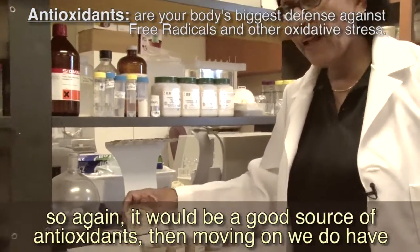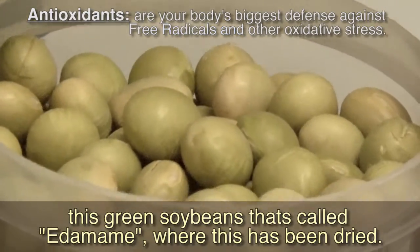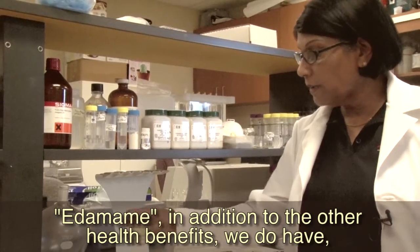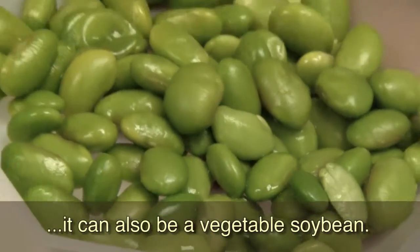Moving on, we have this green soybean called edamame, where this has been dried. Edamame, in addition to the other health benefits, can also be used as a vegetable soybean.